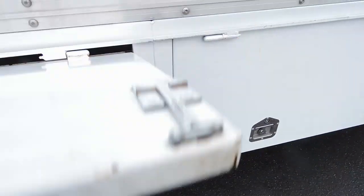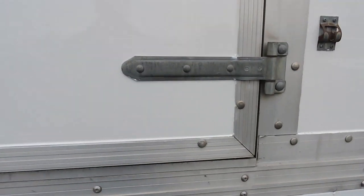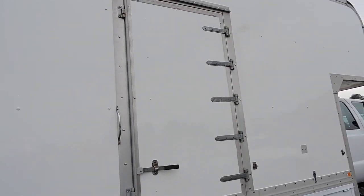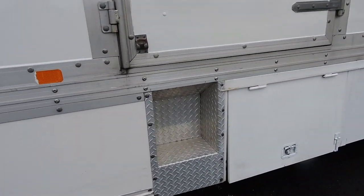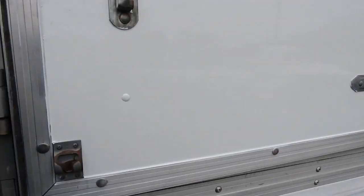Definitely a California truck — there's no rust on this thing anywhere, it's absolutely fabulous. It does have — I'll step back so you can see — it does have the curbside entrance door, and it's even got a step right there so you don't have to bring your own ladder to get in.